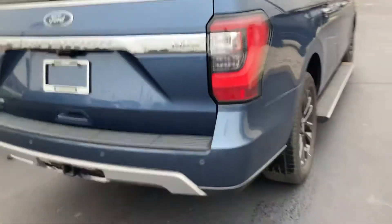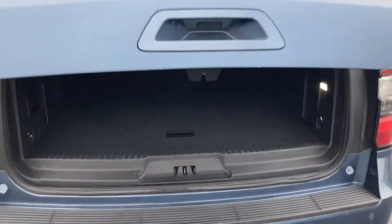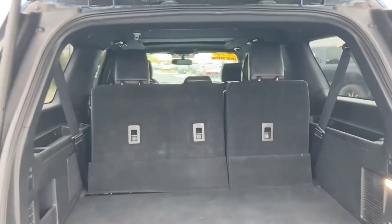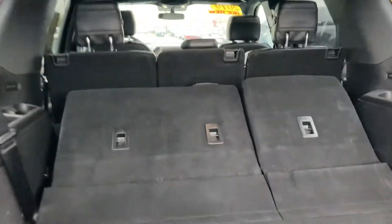Across the back, you do have backup sensors as well as a backup camera and a tow hitch if you ever want to do any towing. Power lift gate on this one as well as power folding seats in the third row — just click a button and they go down themselves. The second row will fold down too.